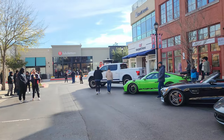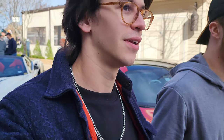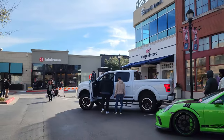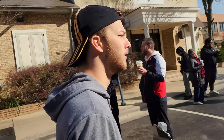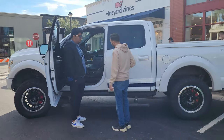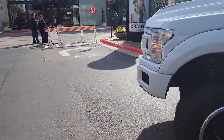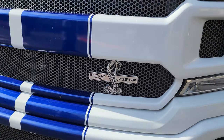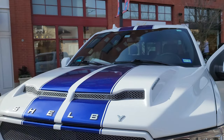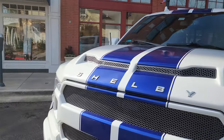And the Shelby truck there - that thing is packing. He's opening it up. This thing is awesome - 755 horsepower. Guys, I can't describe how tall this truck is. I'm going to put the camera at my eye level right now - this is what I see. I'm 5'10 by the way.